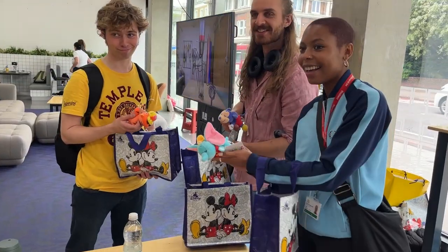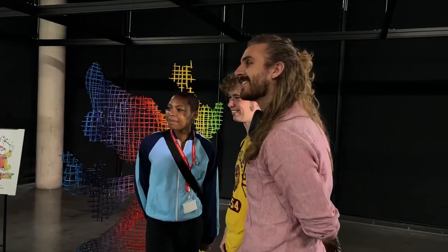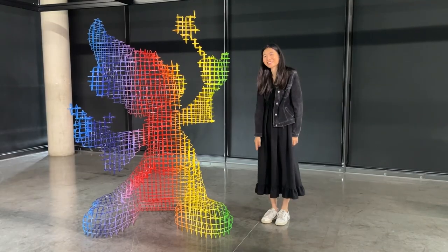What are you waiting for? Head over to the RCA's Battersea campus today to get a picture or selfie of Disney's very first sculpture to kick off their Create 100 campaign. Let's go!